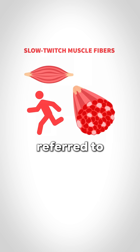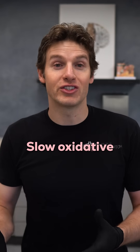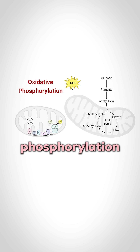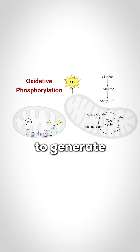Slow twitch fibers are actually referred to as slow oxidative or type 1 fibers. Slow oxidative is a pretty great name because these fibers contract with less velocity and they utilize oxidative phosphorylation, which is an aerobic pathway utilizing oxygen within the mitochondria to generate ATP.